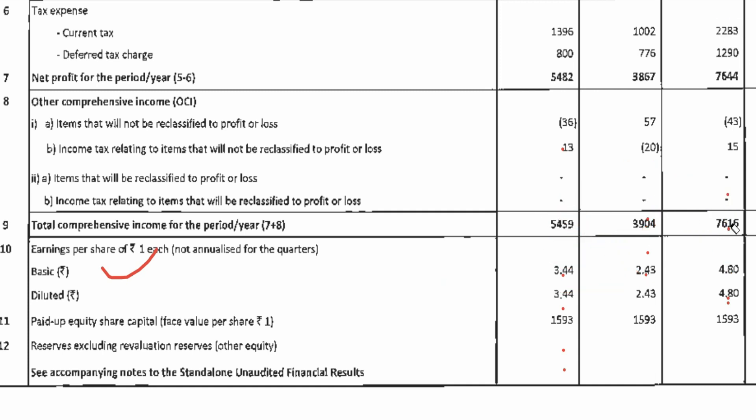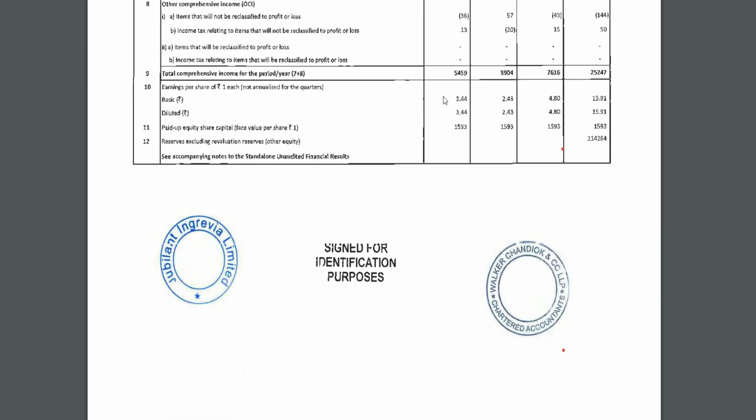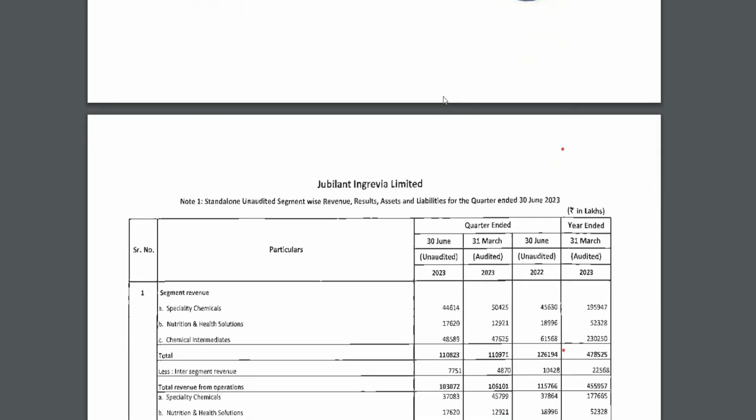So you can say it's a good number, but the price reaction, I think, is a little negative. The price is a little bit under pressure, and the printing of the report is bad, okay? The numbers are a bit difficult to read.